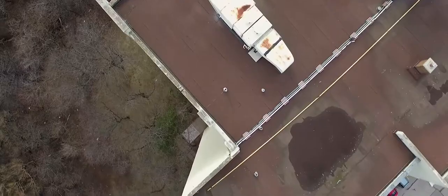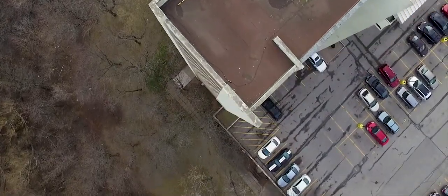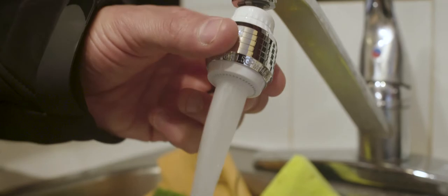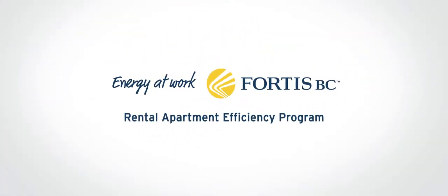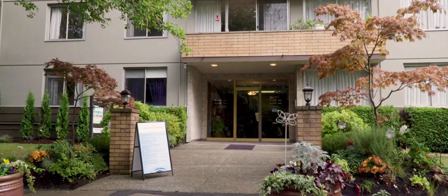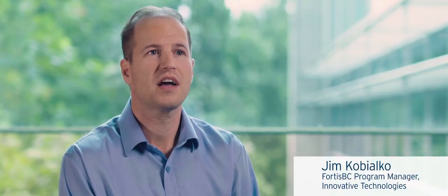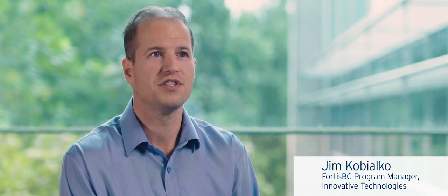If you own or manage an older rental apartment building in BC, there's a program to help you save money, energy and water. Qualifying buildings receive an energy assessment and the direct installation of energy efficient upgrades in each unit, all at no cost. The program has been very successful because it gives building owners exactly what they need to drive energy efficiency within their building.